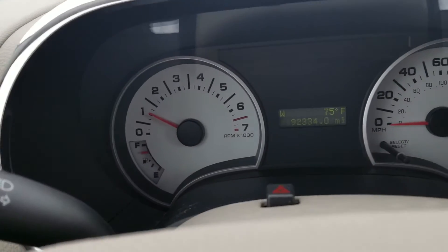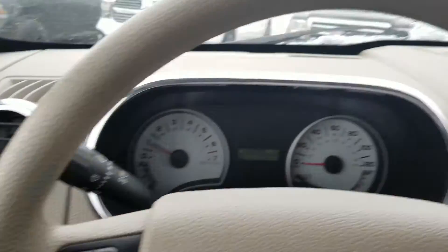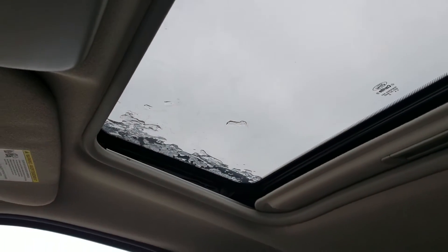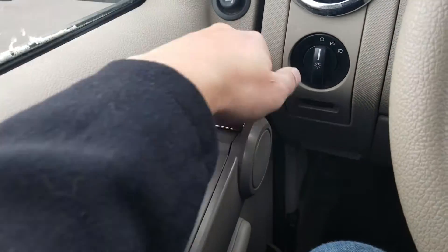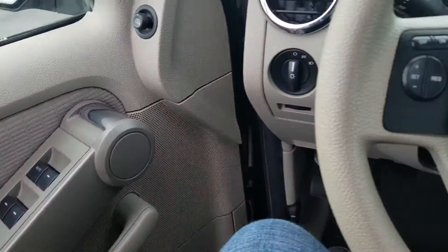The mileage is 92,334. We also have the sunroof — the moonroof — on here as well, and you've got your controls for that up top. And then just another key feature on this one: this is actually how you open your door — a little different, a little unique.